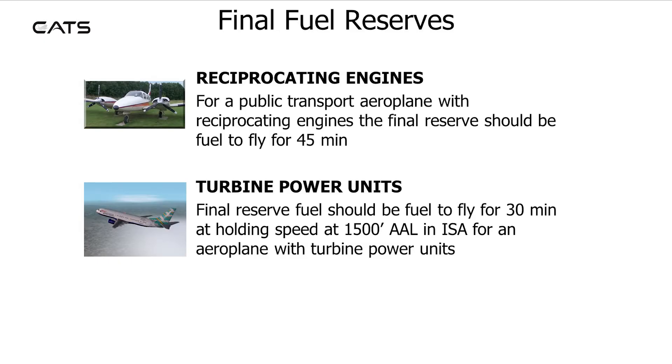Final Fuel Reserves. For reciprocating engined aircraft, the final reserve should be fuelled to fly for 45 minutes.